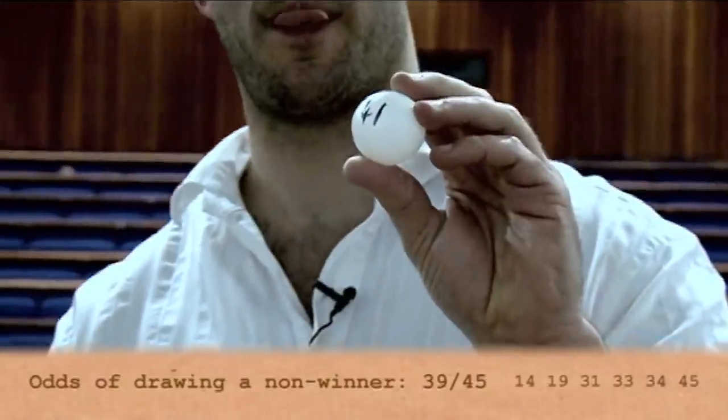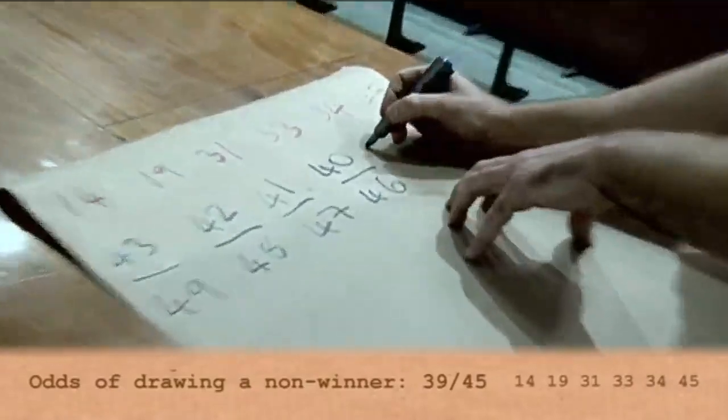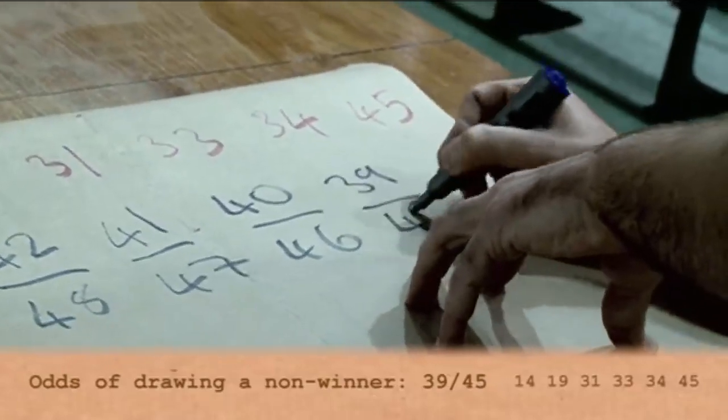I draw number 41 — no use. The chances again: 39 out of 45.